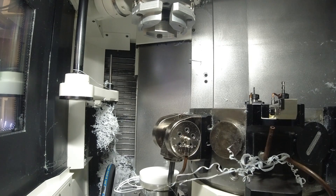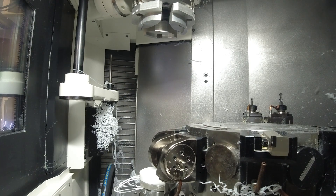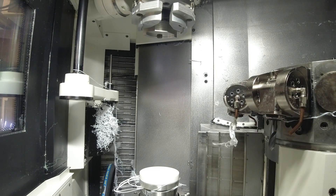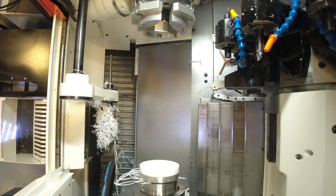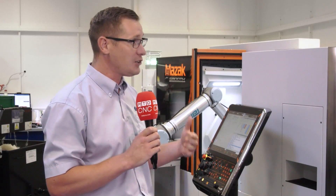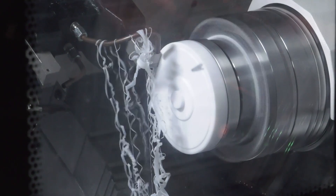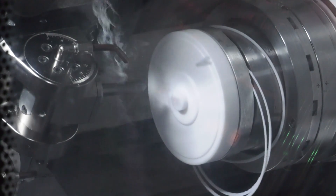And if we focus on your latest investment, the Mazak behind us, can you tell us about the journey to get this machine, including the robotics and the whole integration? Whenever we purchase a machine, it's for a specific product solution. This part we've been making for a number of years, but previously it was a twin operation — on a fixed head lathe, then taken to the vertical mills to have the finishing operation complete. Obviously completely inefficient, so we approached Alan and the guys at Mazak for a turnkey solution.